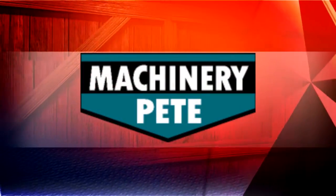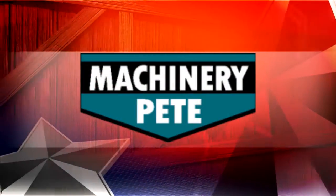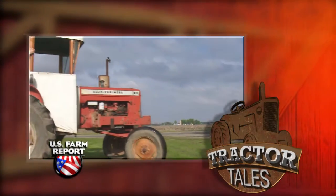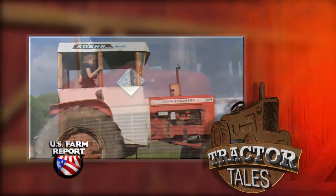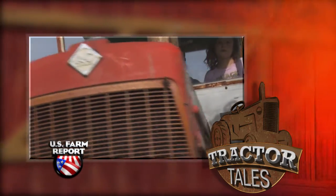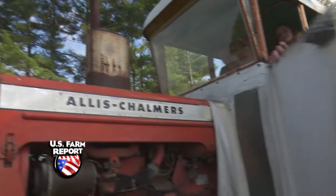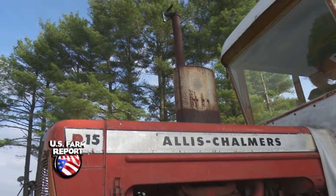Time now for Tractor Tales with Machinery Pete, the most trusted name in farm equipment. We're looking at an Allis-Chalmers D15. My dad's sister bought that brand new.